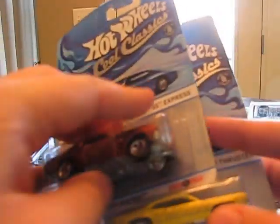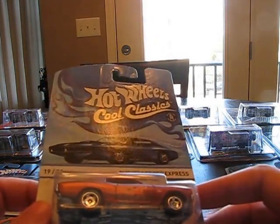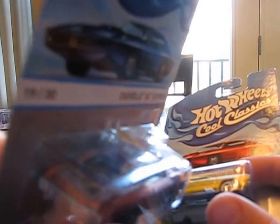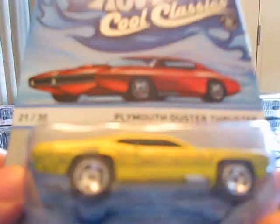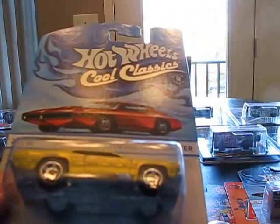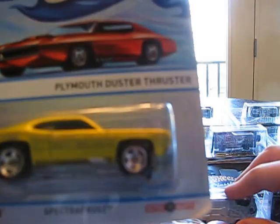Duster Thruster and the Chevelle SS Express. These two definitely would be candidates for a drag race together. Definitely cool root beer brown paint on the Chevelle, with flames — definitely a cool paint job on it. The Duster Thruster is another pro street looking car with the pipes in the side. This one has the straight drag racing pipes on it, while the Chevelle just had stock pipes.